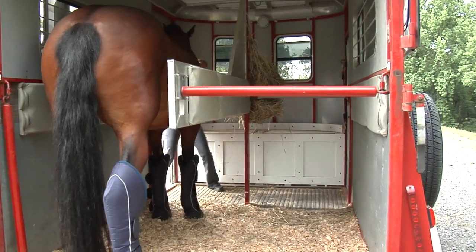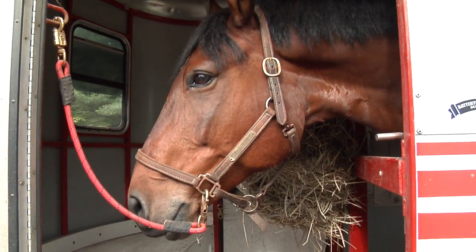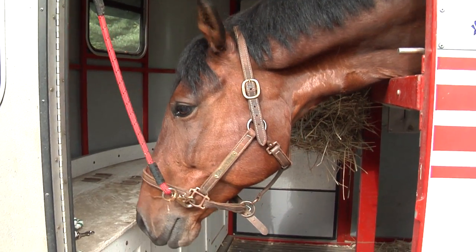In addition, it's strenuous for your horse to be shipped as they are continually adjusting their position and trying to maintain their balance with the movement of the trailer.